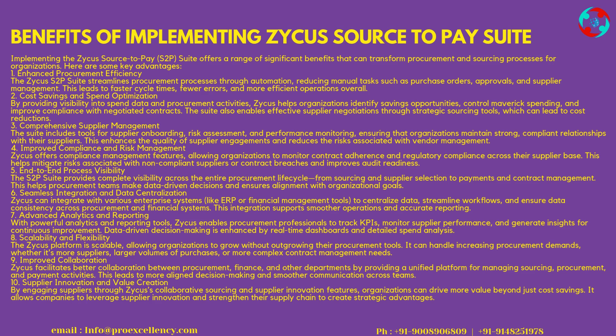1. Enhanced Procurement Efficiency: The Zycus S2P Suite streamlines procurement processes through automation, reducing manual tasks such as purchase orders, approvals, and supplier management. This leads to faster cycle times, fewer errors, and more efficient operations overall. 2. Cost Savings and Spend Optimization: By providing visibility into spend data and procurement activities, Zycus helps organizations identify savings opportunities, control maverick spending, and improve compliance with negotiated contracts. The Suite also enables effective supplier negotiations through strategic sourcing tools, which can lead to cost reductions.